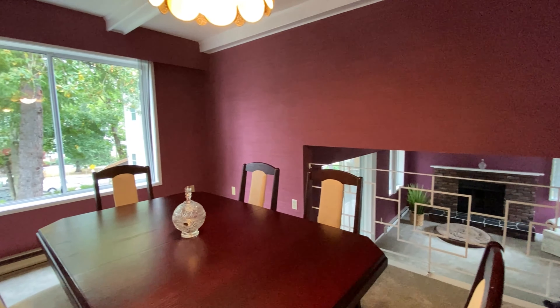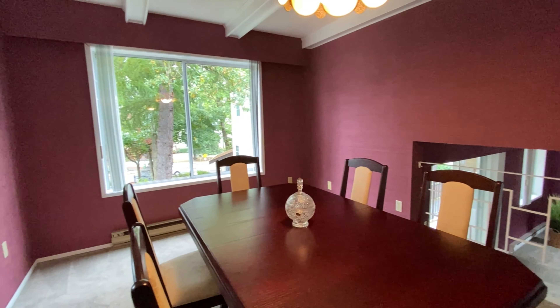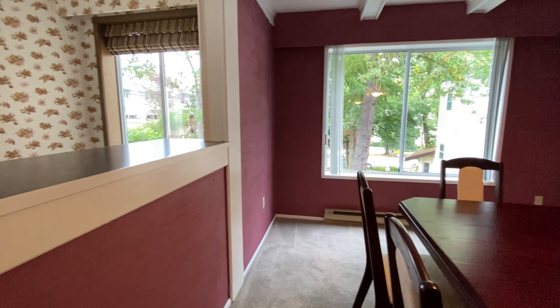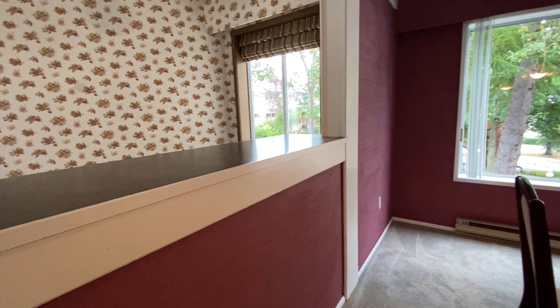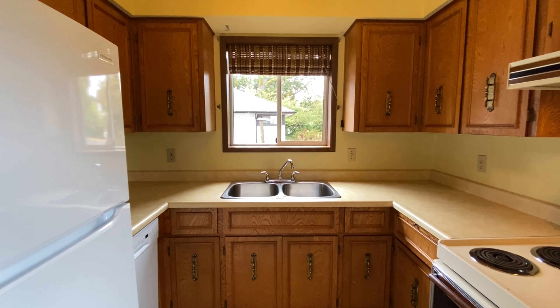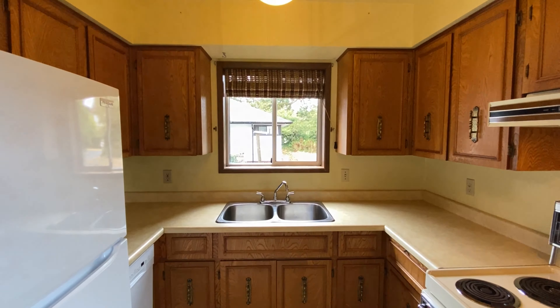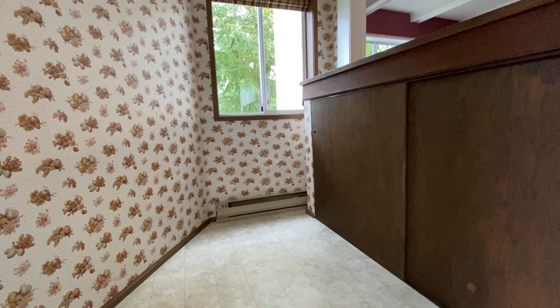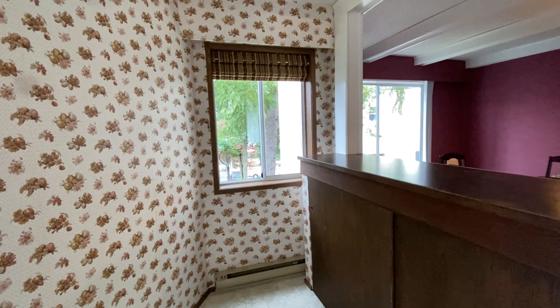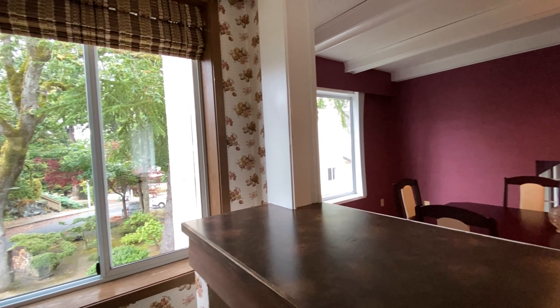Up a few steps is a formal dining room with a huge picture window overlooking the park. The townhome has a lovely kitchen with a window overlooking the sink. Next to the kitchen is an awesome breakfast nook with an eating bar that overlooks the dining room.